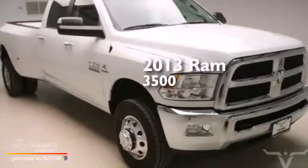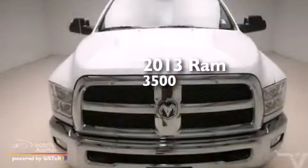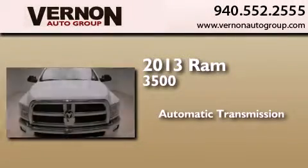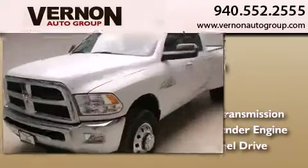This is a brand new 2013 Ram 3500. This truck has an automatic transmission, an inline six-cylinder engine, and four-wheel drive.